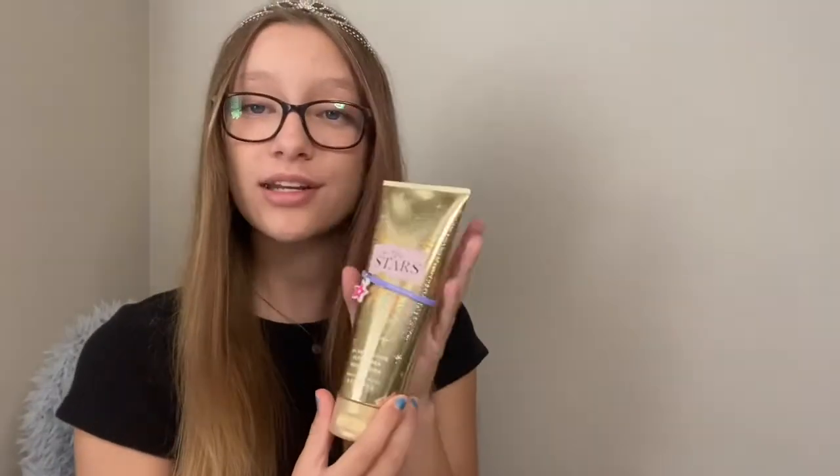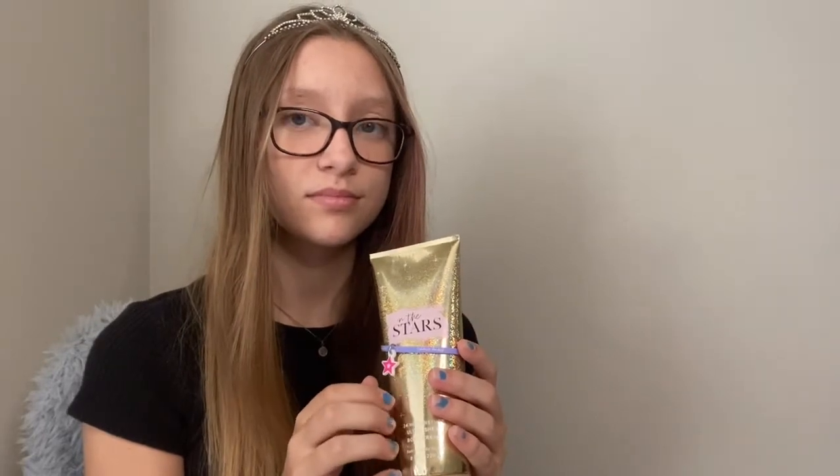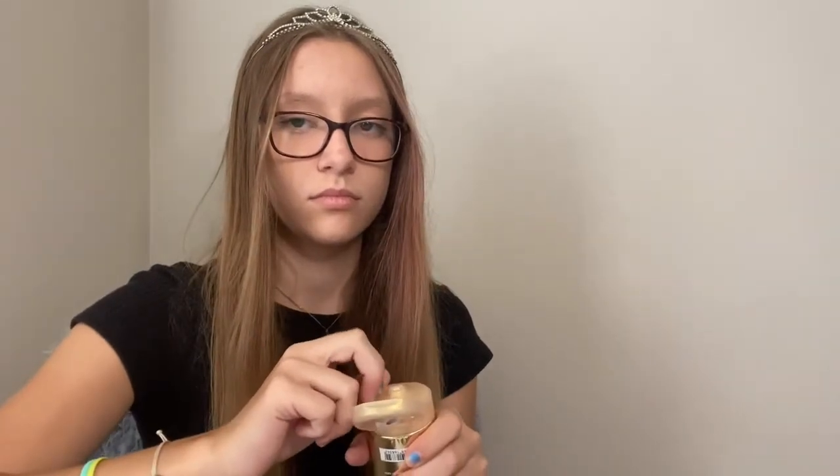So next I have this lotion. It's called In the Stars. I got it from Bath and Body Works. That smells kind of good.